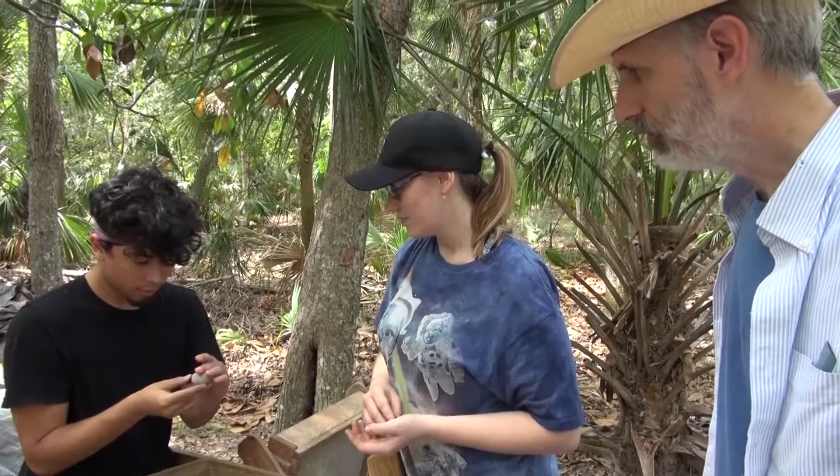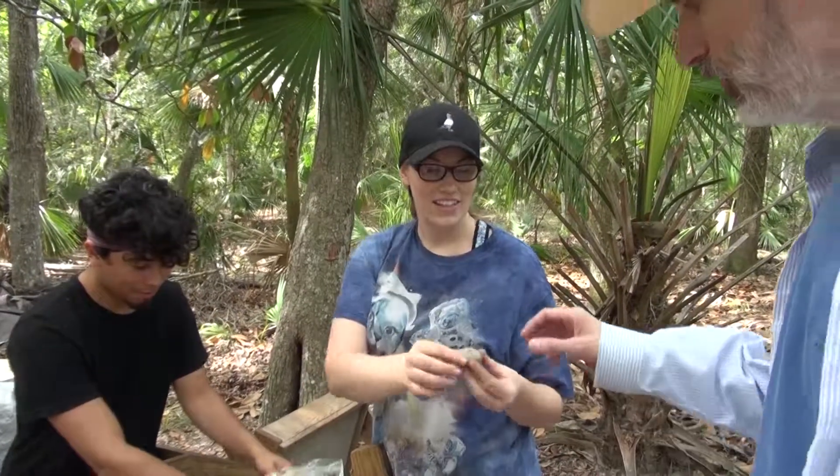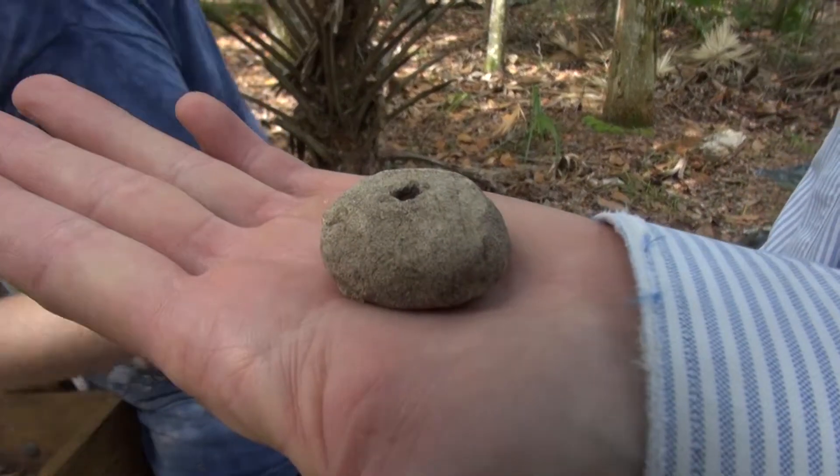We just found this morning a spindle whorl. We'd found one last summer, which was an extraordinary find, and now we have two, which is an even more extraordinary find. They were made by the Africans who lived in Cabin 3 at the Beelo Plantation.